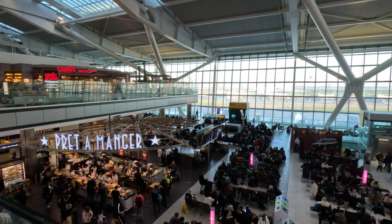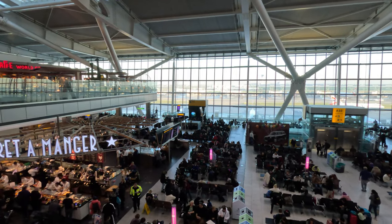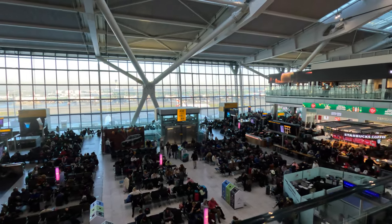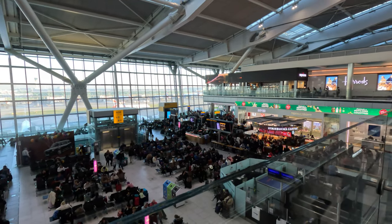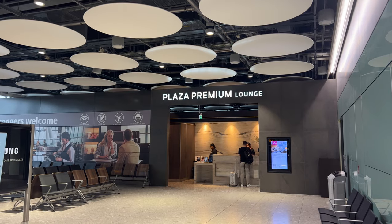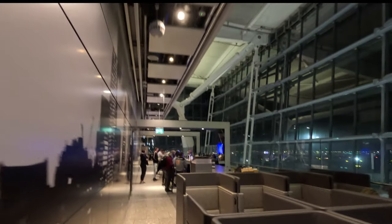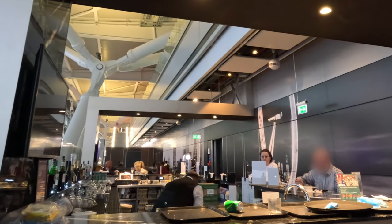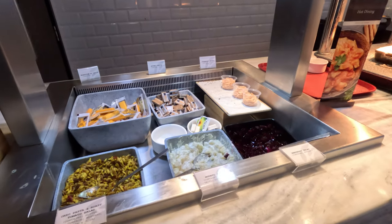Security took about 10 minutes and then we were into the Departure Lounge. This was our Christmas trip so we headed for the Plaza Premium Lounge, accessed via our Dragon Pass cards. There's a variety of seating, a staffed bar and a reasonable food offering.